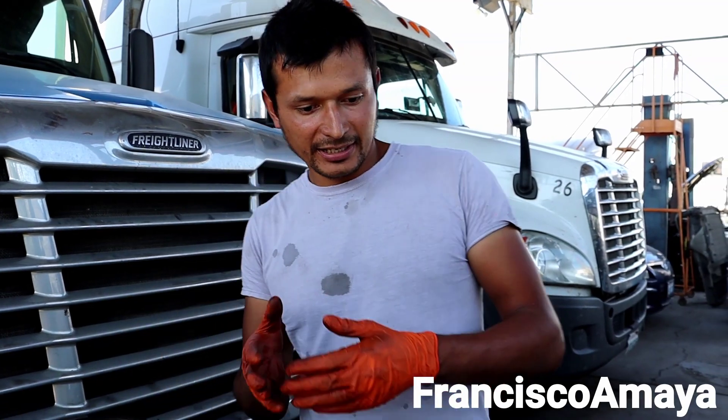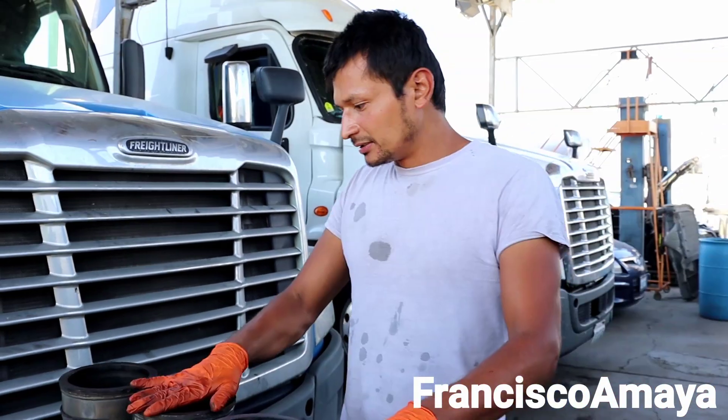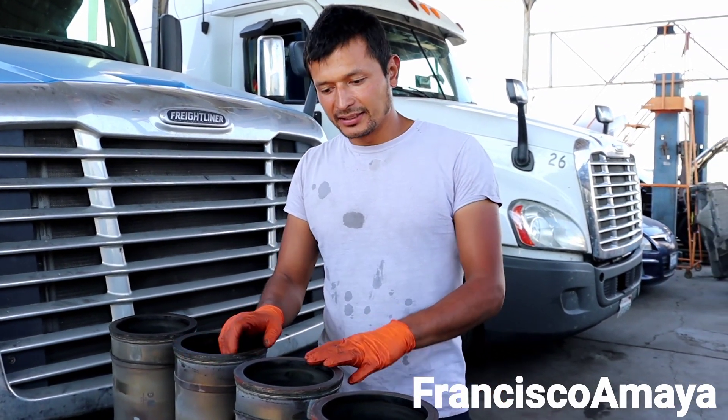Welcome back to the channel everybody. Today I have these — these are cylinder liners from a DD15 engine.